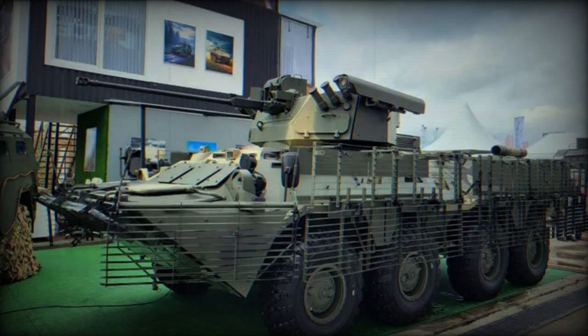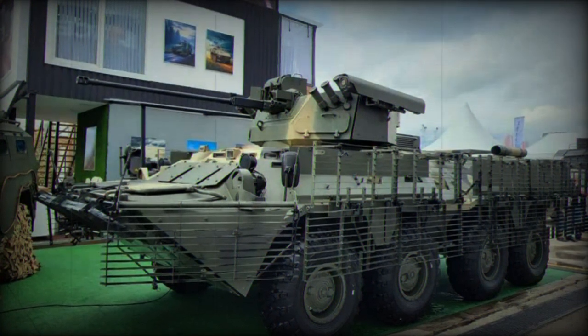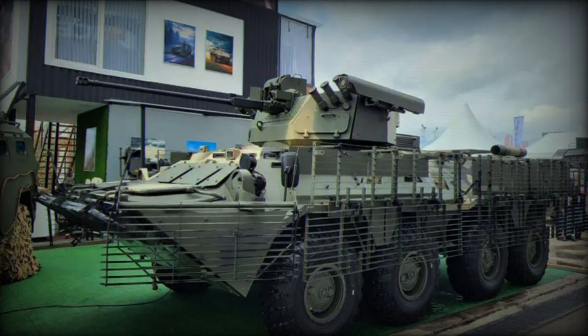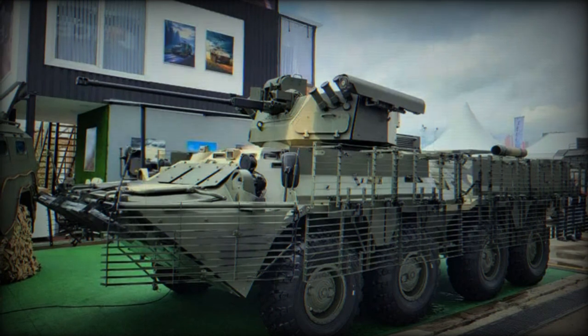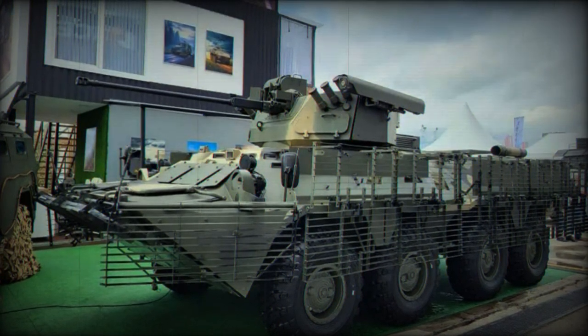The vehicle's layout remains consistent with the previous version, housing the driver and commander at the front, infantry in the middle, and the engine at the rear. It can transport up to 10 military personnel and relies on an 8x8 wheeled independent suspension.